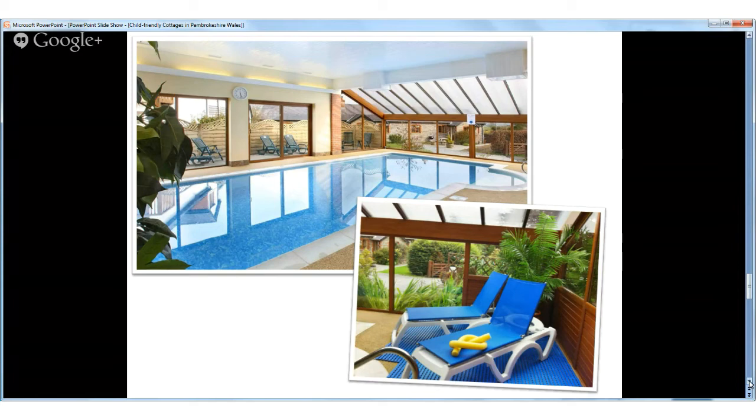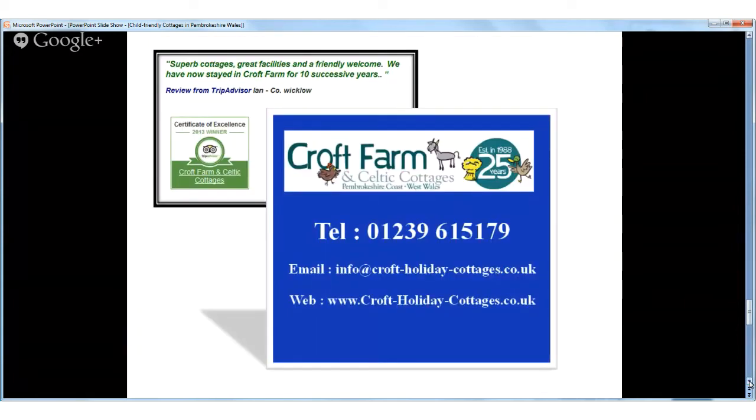We've been welcoming families to Croft Farm and Celtic Cottages for 25 years now, and many of our families return each year. Our goal is simple: to make sure that you have everything you need, from the very best child-friendly cottages in Pembrokeshire, Wales, to luxurious treats, plenty of fun activities for you and your children indoors and outdoors, and above all the chance for you all to relax and unwind and create amazing family holiday memories. So give us a call today on 01239 615 179 or check out our website at www.croftholidaycottages.co.uk to book your holiday.